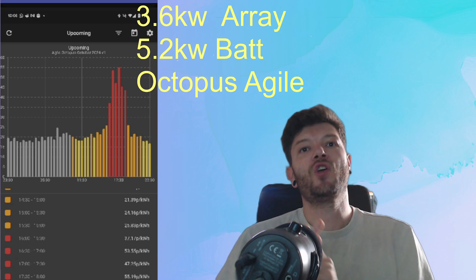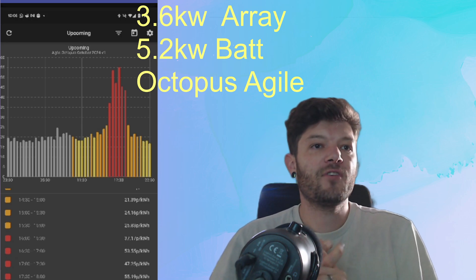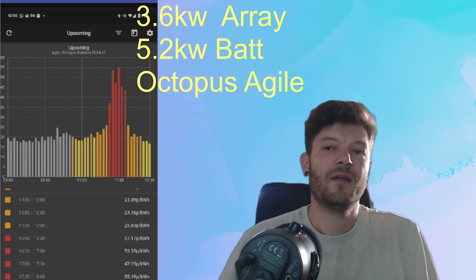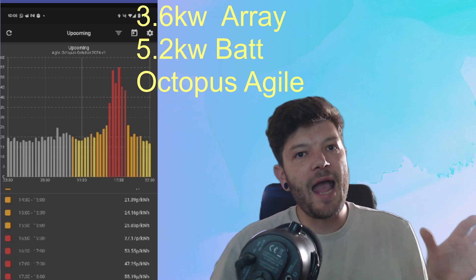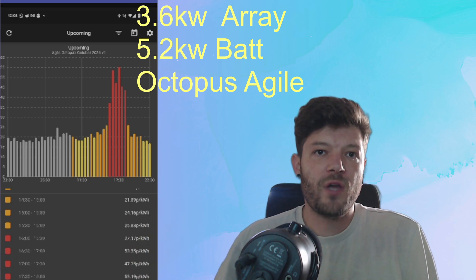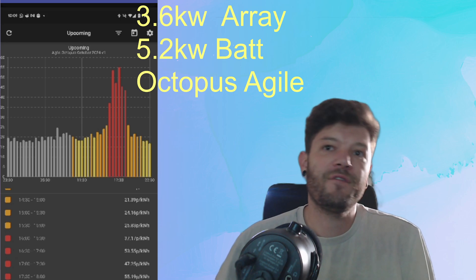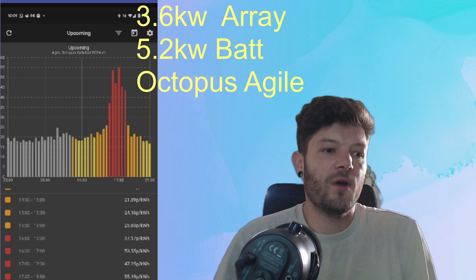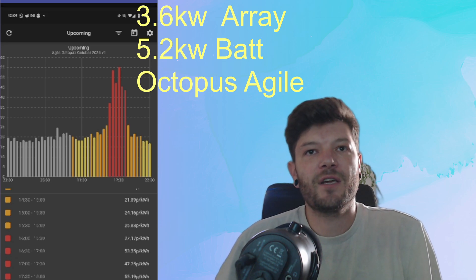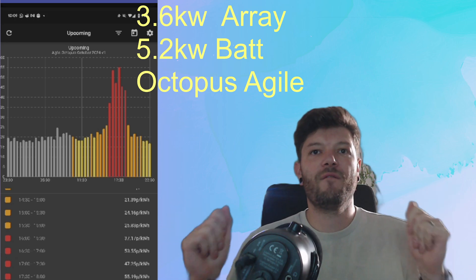So those are my three tips for Agile: one, monitor; two, charge when prices are very cheap; and three, don't be scared to charge when prices are higher if you haven't got the battery to cover the highest periods. Please let me know any more tips you've got in the comments. I have a referral code for Octopus or Octopus Agile in the description — you'll get £50 and I'll get £50. Like and subscribe, and you can keep up with my solar journey. Thank you very much, goodbye.